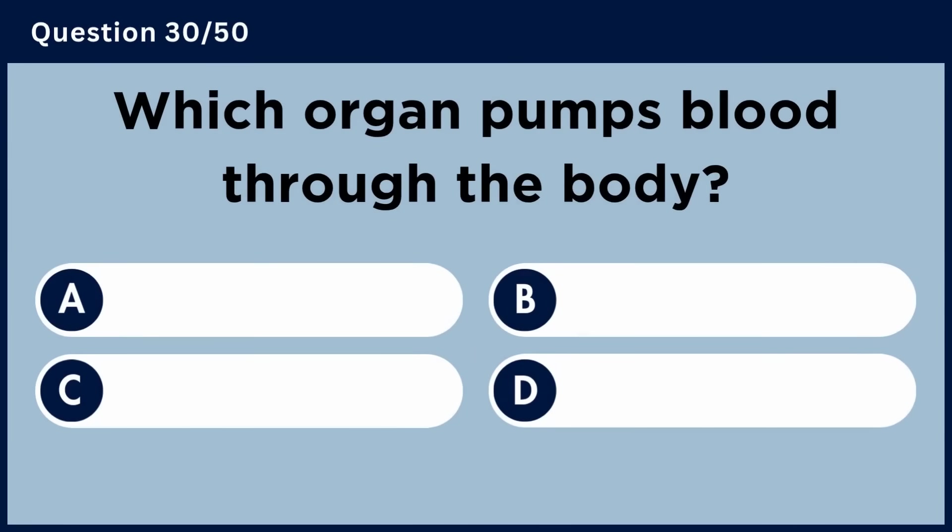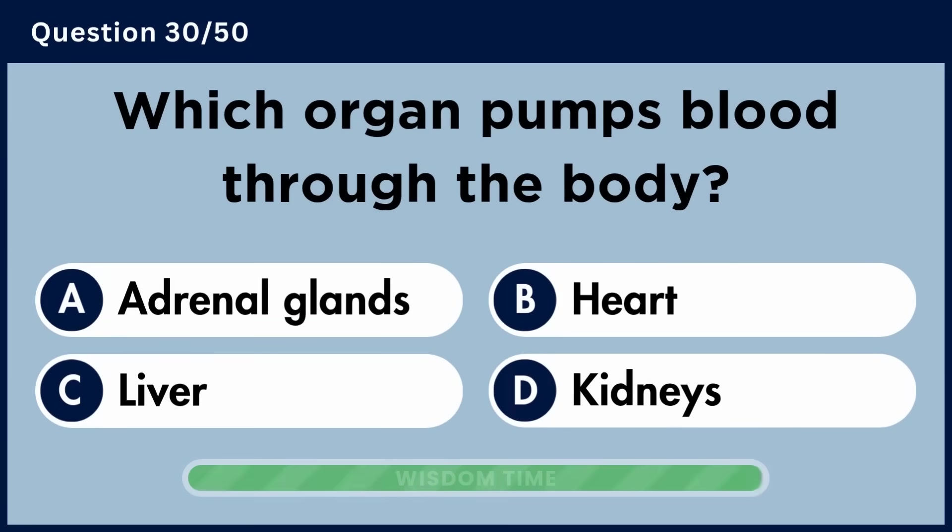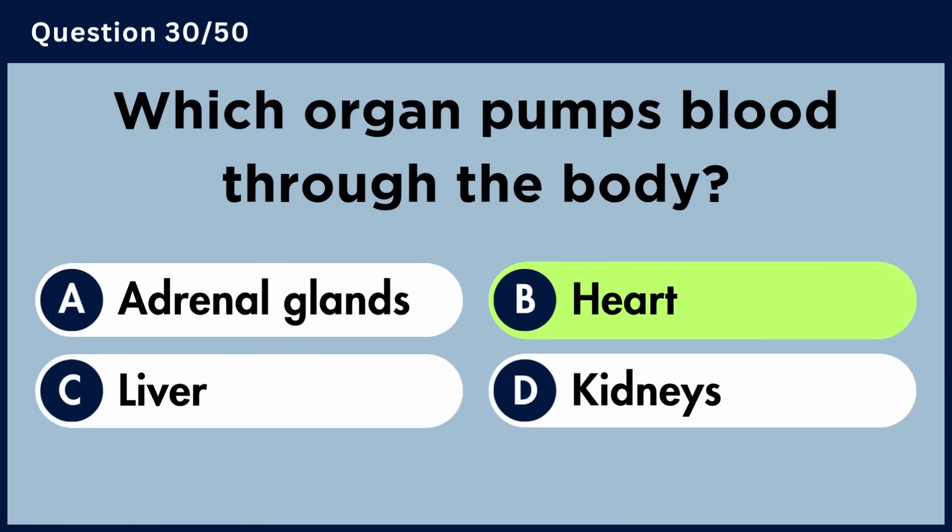Which organ pumps blood through the body? Answer B: Heart.